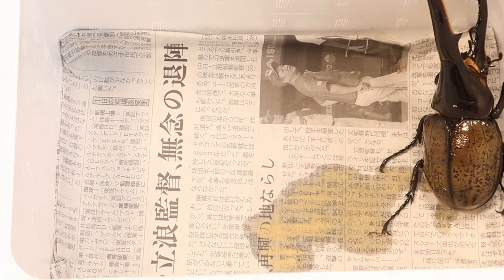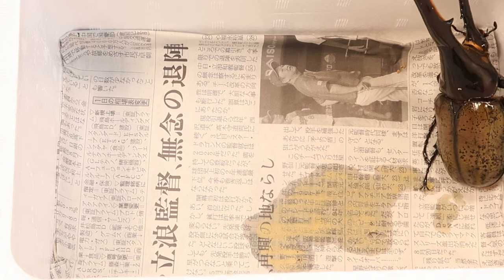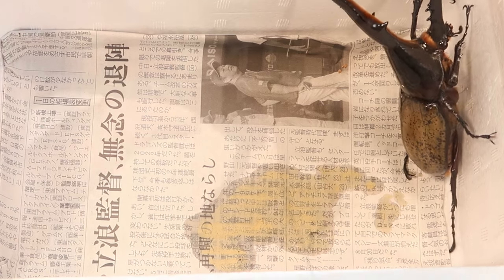Now, this footage is sped up, but I thought it was surprising how quickly the color changes from black to yellow — or in other words, how quickly the elytra dries up. In real time, it only took about 8 minutes.